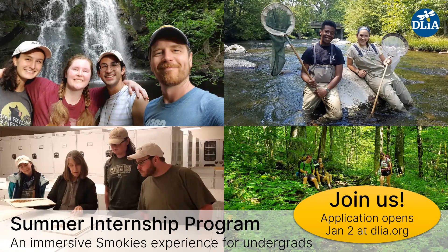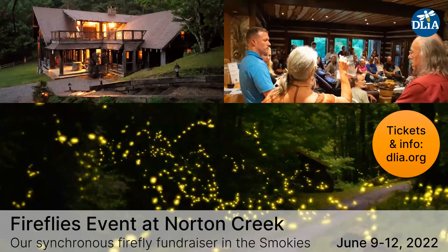We have a really fun summer internship program where we hire usually three undergraduates to come help us do work in the park, learn about how nonprofits work, and immerse themselves in the Smokies. Our application is available on our website. And for this group, we have a synchronous firefly fundraising event held outside but adjacent to the park in June — it's an exclusive look at synchronous fireflies, blue ghost fireflies, and lots of other cool glowing organisms. Tickets and information are available on our website.